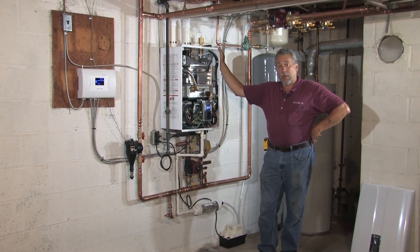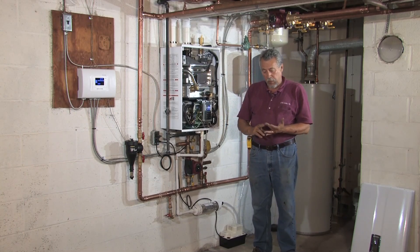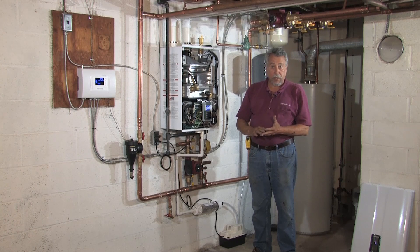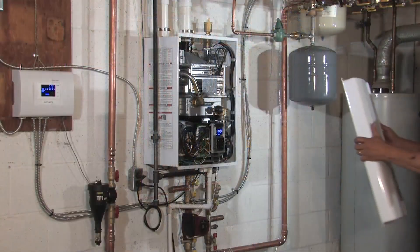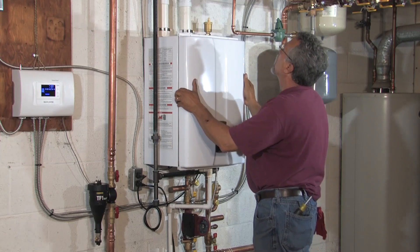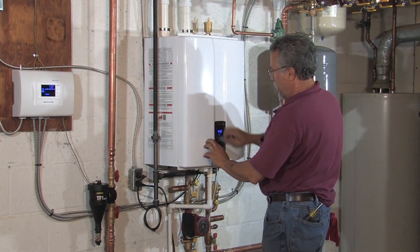We like to use Navion products for a number of reasons. One is product reliability. Two is ease of installation. We want the product to be functional for a long time for our customers, and it's going to be maintenance- and trouble-free. One of the great things about the Navion product line is its sleek design and appearance, which your customers will find very attractive.